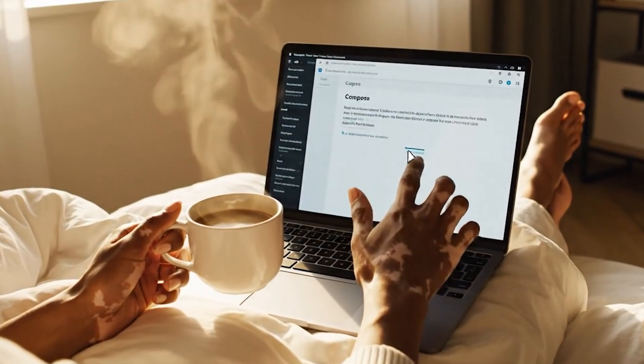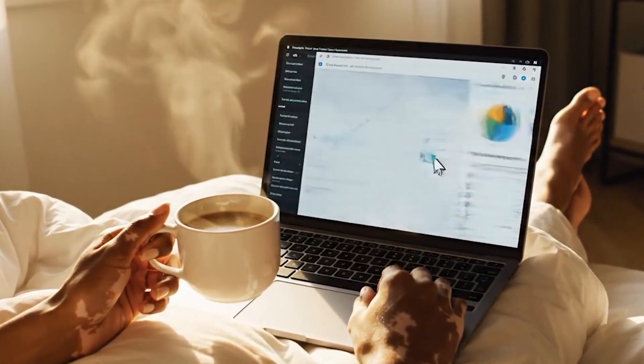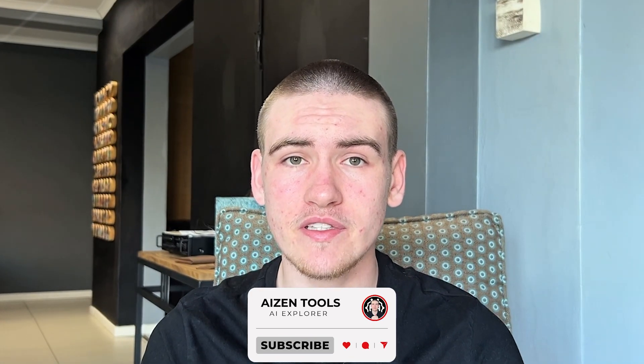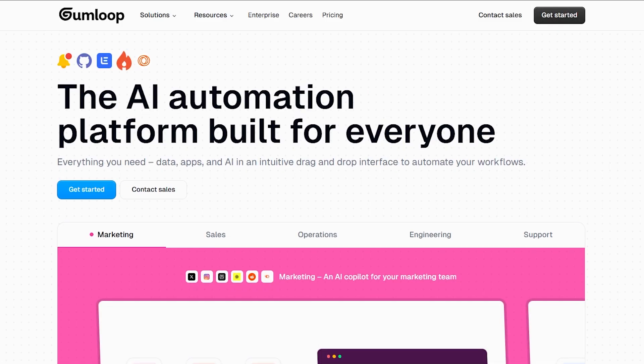What's up guys, welcome back to Eyes on Tools. Lately I keep hearing about an AI tool that does all the work for you, and I figured why not check it out. Don't forget to like the video, subscribe if you haven't, and tell me in the comments which AI tools should be next on the list.